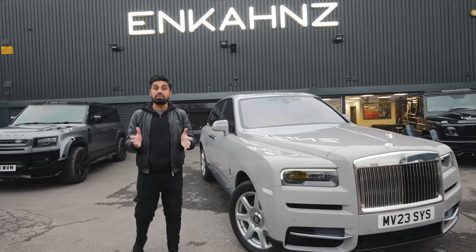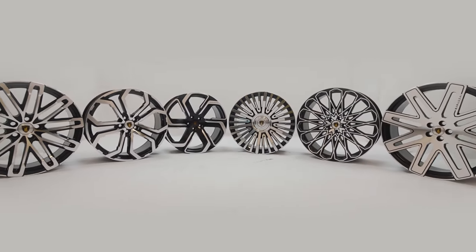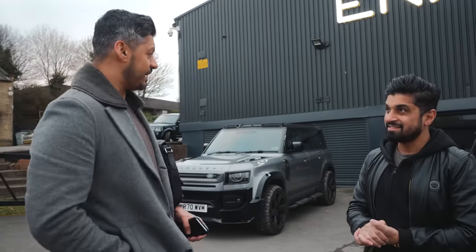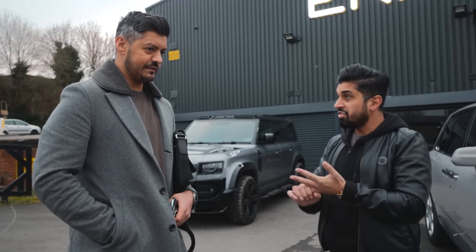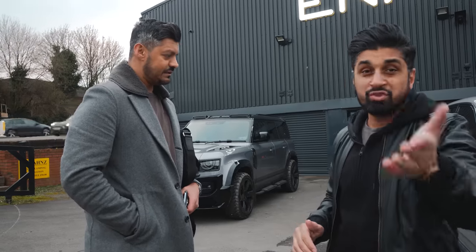First of all, we're going to put some Baragzite alloy wheels on — we've got a big collection. We've got 24-inch, 23-inch, and 22-inch options. We've got the 23-inch in stock now, so let's go with the 23 for now. Let's try some wheels — we'll put them next to the car and you can decide which ones you like.